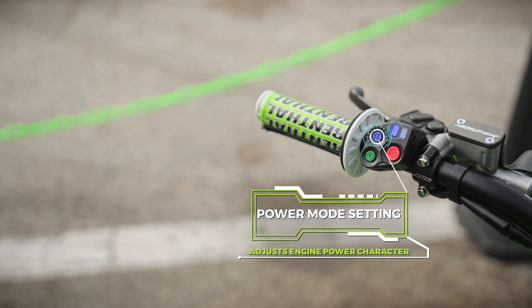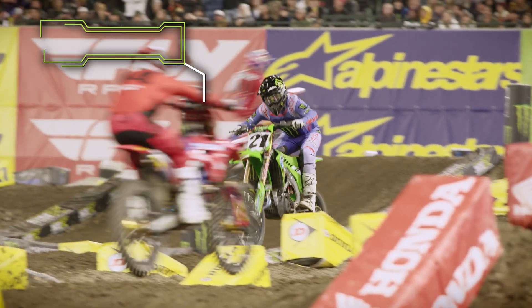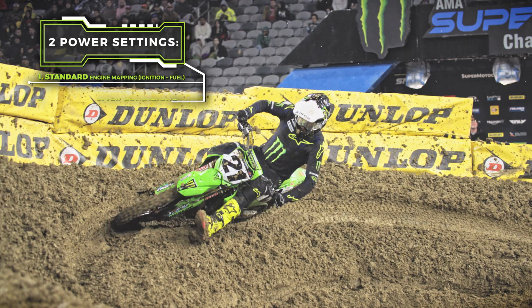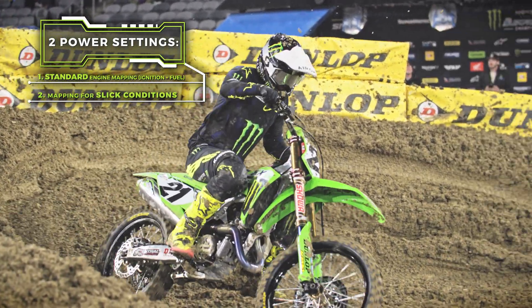There's also a power mode button. If you decide that you need a little bit more control of the engine, this will help with that. The first map is a normal map, and the second map is something that one would use in a muddy or low grip situation.